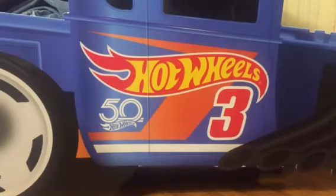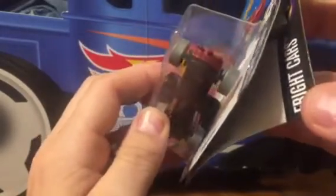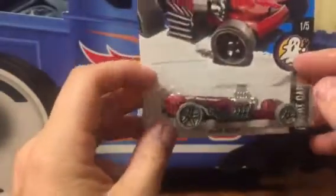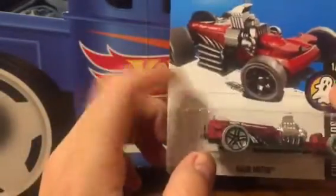This next one is a card error. You might not see anything wrong with it at first, but check this out — there's a double card. Through the process of being sealed up at the factory, the machine grabbed two cards and sealed them together. That's pretty neat — it's kind of like a coffin deal. The car is called the Rigor Motor, so that's a really cool find.